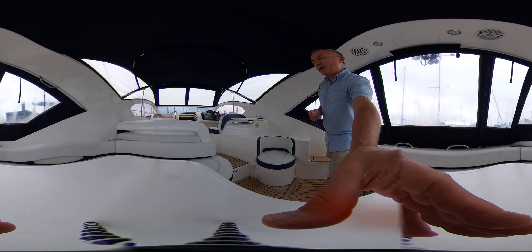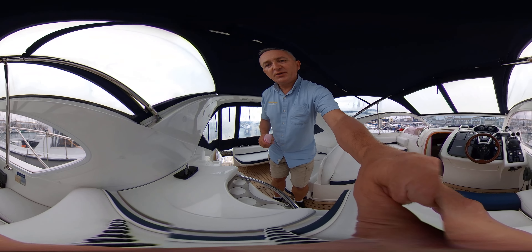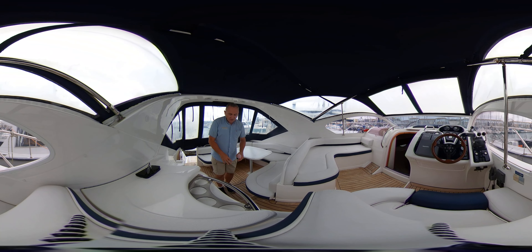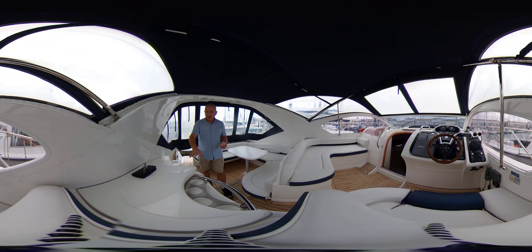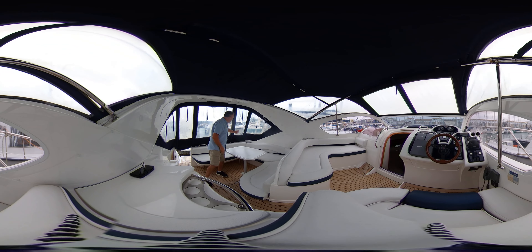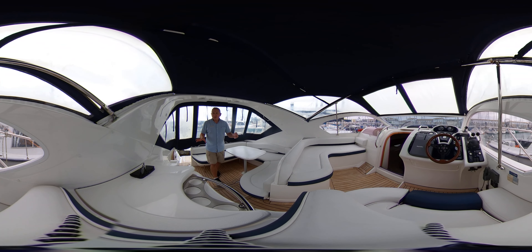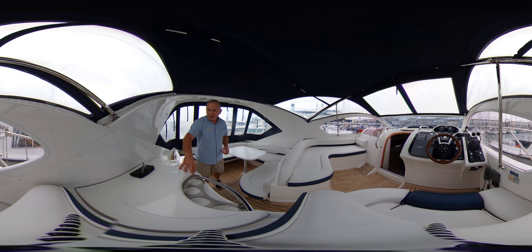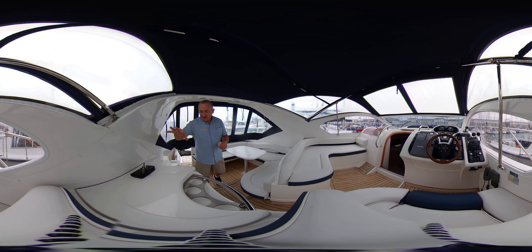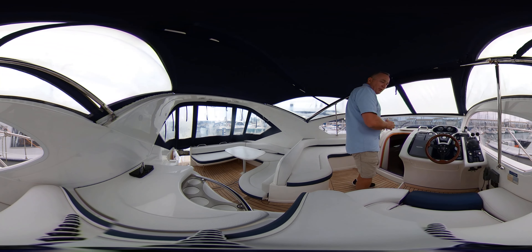Let's get you up for the first time and place you here on the back of the helm seat. Before I come up, on the right-hand side here we have a fridge unit, something to hold on to, and cup holders here, here, and here — all sorts of places for your drinks to go. If you lift this lid up here we've got access to a nice deep fridge unit to keep your provisions cold. Let's hop up here and see what we can see.